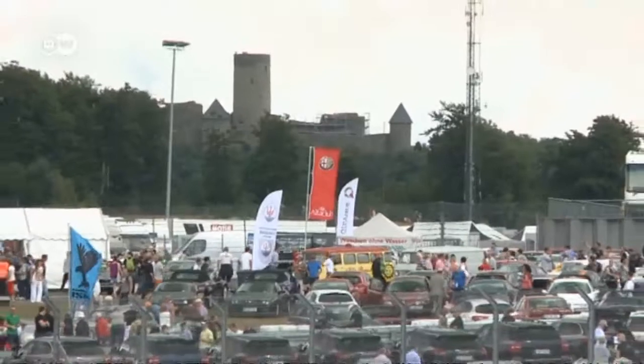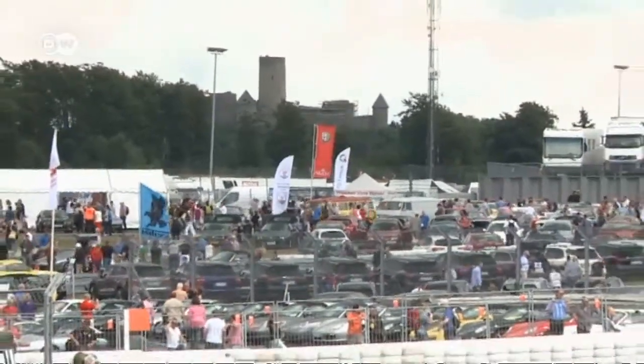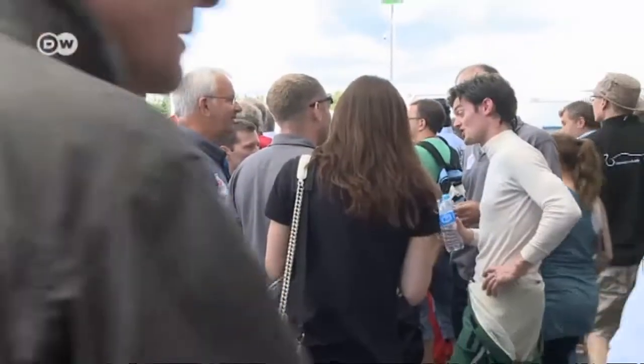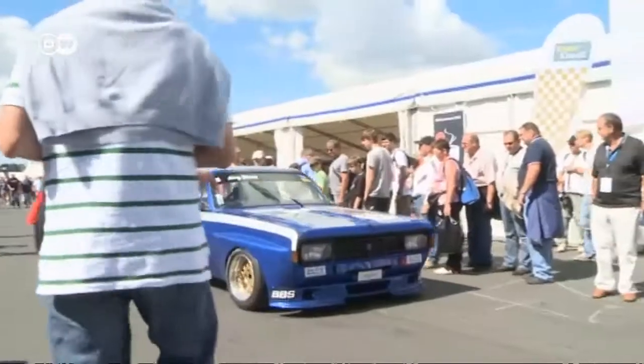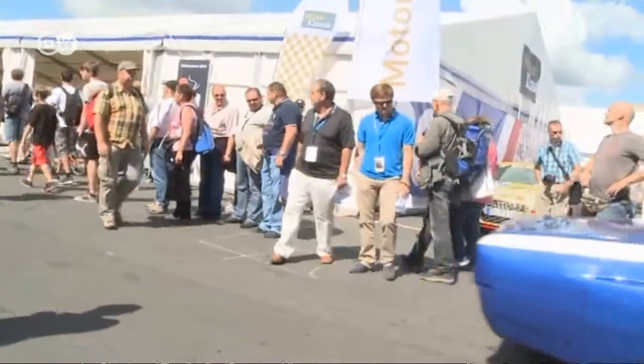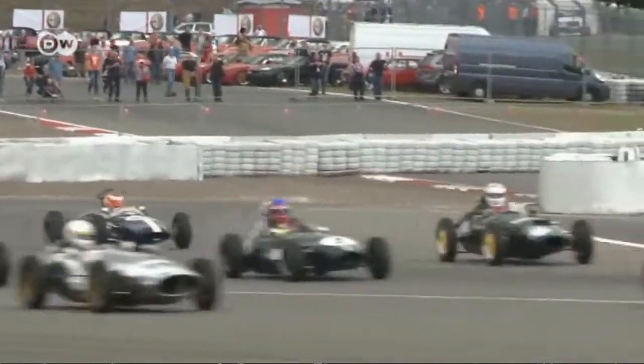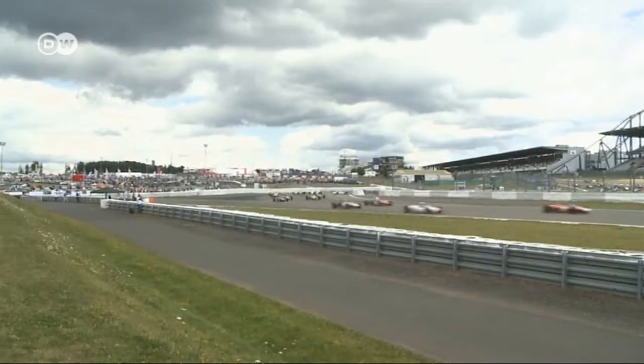The old-timer Grand Prix brings tens of thousands of visitors to the Nürburgring circuit every year. The spectacle is also a chance for car owners to show off their prized possessions to the public, whether they're newer models or classic racing cars. The races themselves are almost an afterthought, but they're still full of excitement.